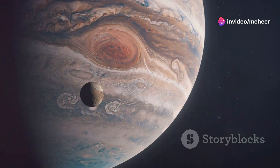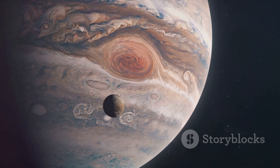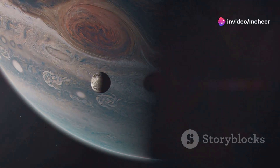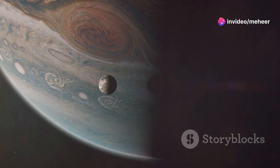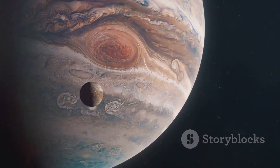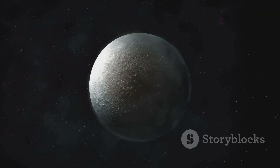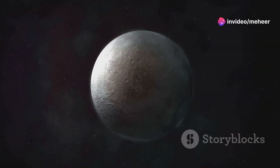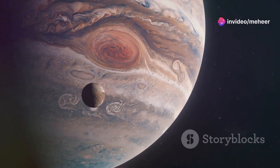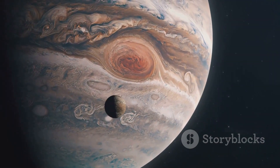At its closest point, Elara comes within about 11 million kilometers of Jupiter, while at its farthest, it is over 12 million kilometers away. Elara takes approximately 259 Earth days to complete one orbit around Jupiter. Its orbital period is similar to that of other members of the Himalaya group, suggesting that these moons may have formed together. Elara's rotation period is unknown; however, astronomers believe it is likely tidally locked to Jupiter, meaning it always shows the same face to the planet, just as our moon does to Earth.